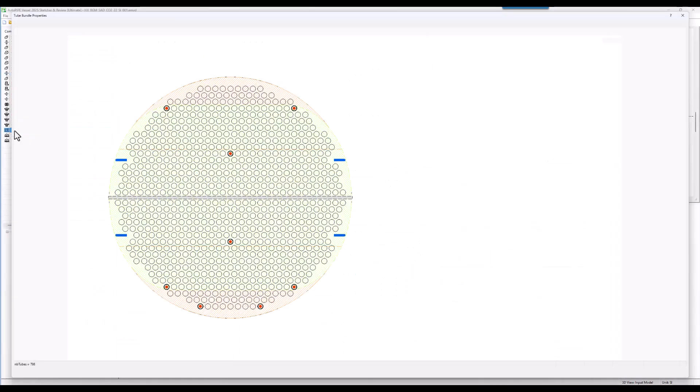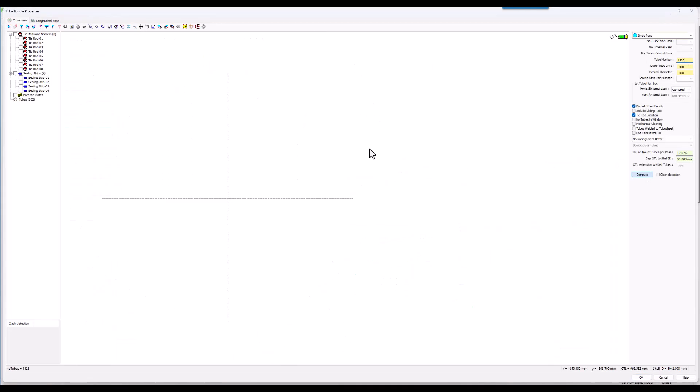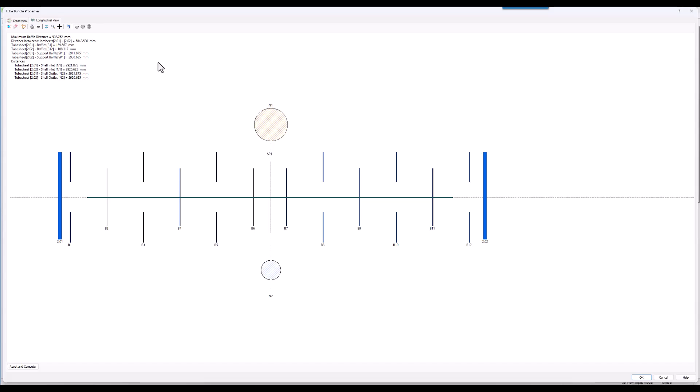AutopiVessel is the solution that will back all your vessel designs, combining precision and speed. Let us be part of your team. For more information, please look at the description below. Thank you very much for watching.